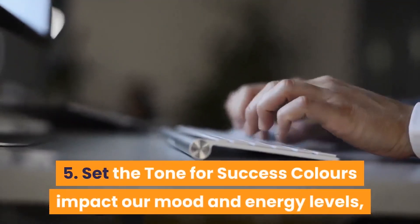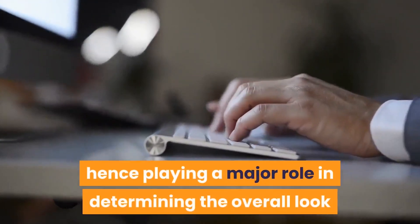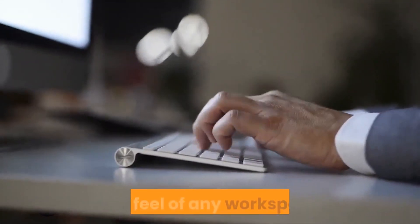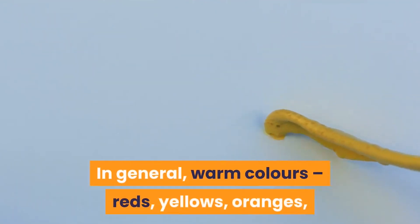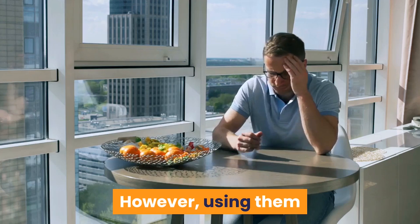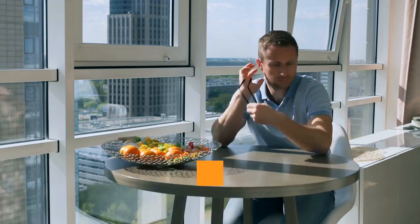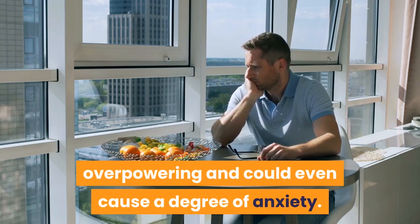Tip 5: Set the tone for success. Colors impact our mood and energy levels, hence playing a major role in determining the overall look and feel of any workspace. In general, warm colors — reds, yellows, oranges — are energetic and stimulating. However, using them as the dominant color in your workspace may be too distracting, overpowering, and could even cause a degree of anxiety.